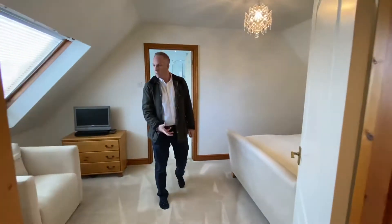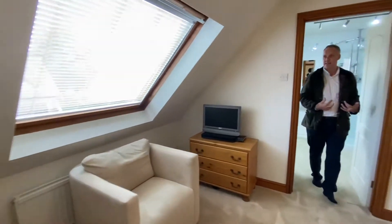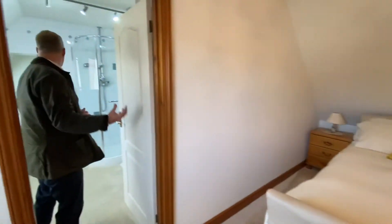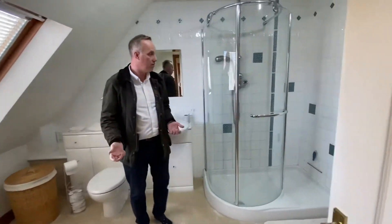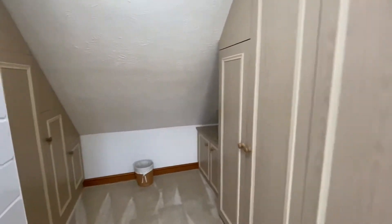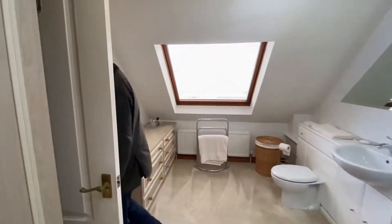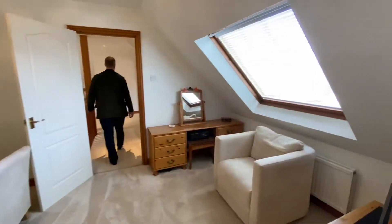This is currently being used as the master bedroom — it's a good double bedroom. The benefit it has is a rather large walk-in dressing room and en-suite bathroom. Due to all the family members, they decided to use this as the master bedroom and have never moved out of it — you can probably see why, with the walk-in dressing room and en-suite.